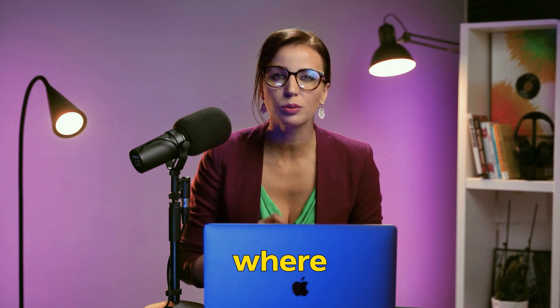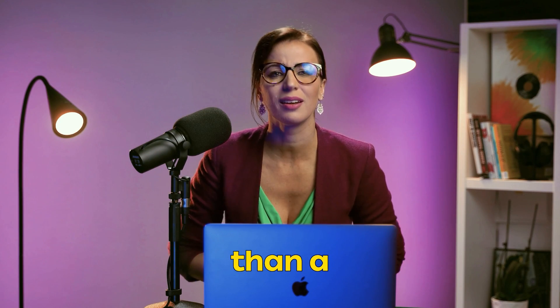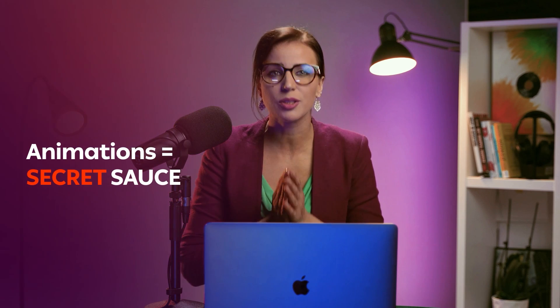How to hook your audience in a world where attention span is shorter than a TikTok video. Hi, I'm Laura. Welcome back to our channel. Today we are exploring why animations may be the secret sauce for creating ads that stand out from the crowd.